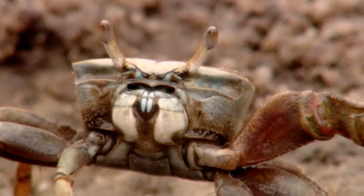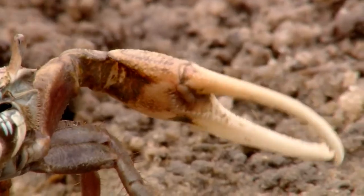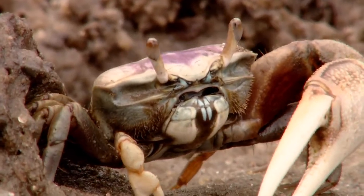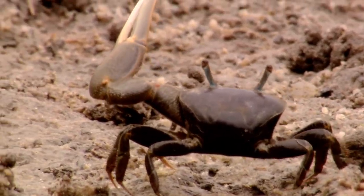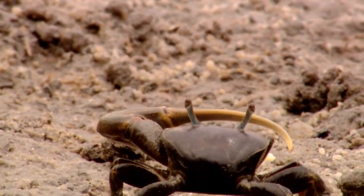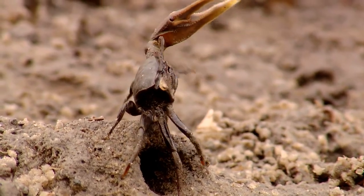Have you ever looked a crab in the face? These are fiddler crabs, named for the obvious reason that the males have a claw resembling a fiddle. They actually look more like little conductors, leading an orchestra with confidence and passion. Some so carried away with their mission, they fall over backwards.